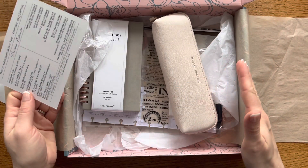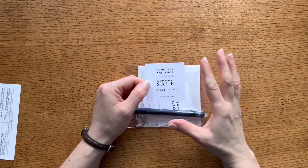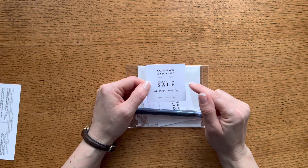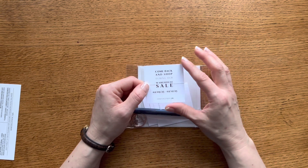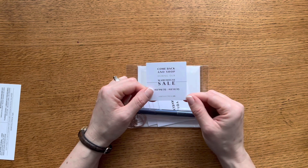Let me take everything out of the box and go through each item one at a time. First, there was a card in the box reminding us about a warehouse sale coming up February 9th to the 12th, so definitely mark your calendars. If you want to grab some of your favorite Jane's Agenda items, that would be a great chance to shop and save a little.